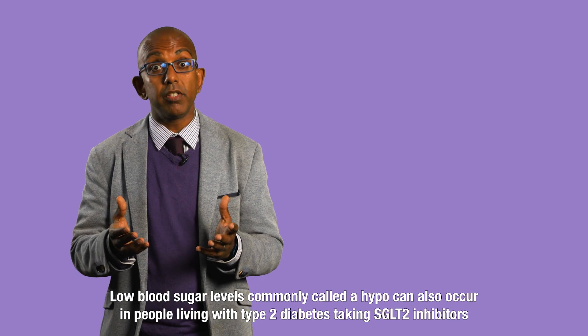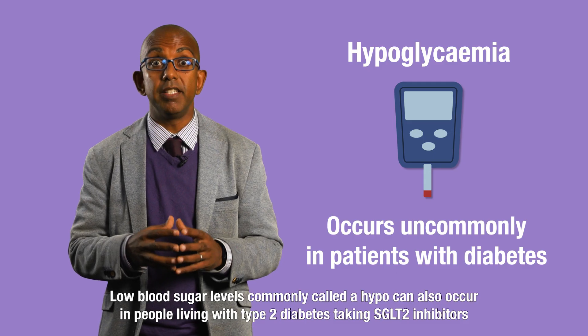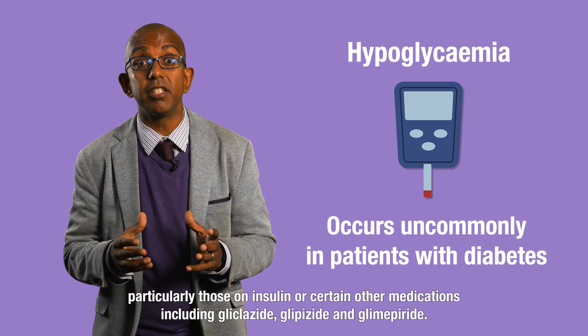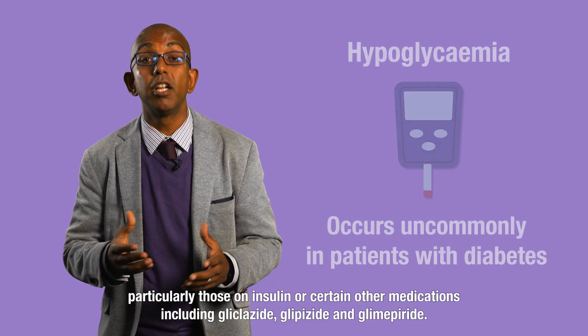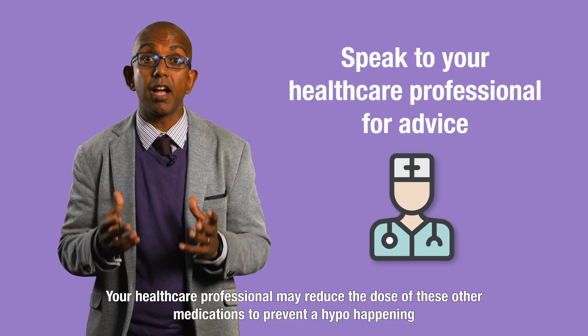Low blood sugar levels, sometimes called hypos, can also occur in people living with type 2 diabetes taking SGLT2 inhibitors, particularly those on insulin or certain other medications, including glicazide, glipizide, and glimepiride. Your healthcare professional may reduce the dose of these other medications to prevent a hypo happening.